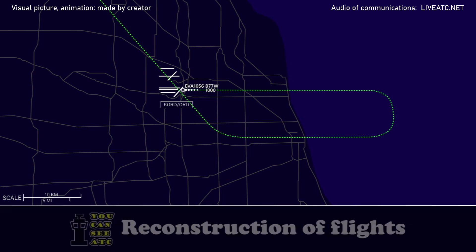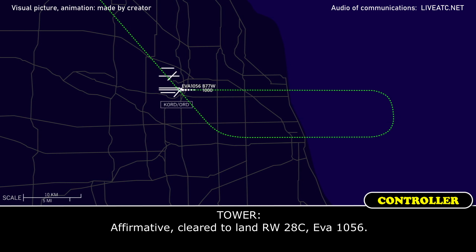You've got 1056. Affirmative, cleared to land 28 center, EVA 1056.